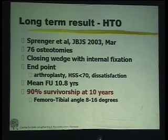A more recent paper using relatively modern methods of calculation and fixation looked at 76 osteotomies with a closing wedge and internal fixation. The end point was strict — not only arthroplasty or a Hospital for Special Surgery score less than 70, but also dissatisfaction with the result. Any of these three factors counted as failure. With a mean follow-up of 10 years, they found 90% survivorship — 9 out of 10 patients still doing well at 10 years when the proper angle was obtained.